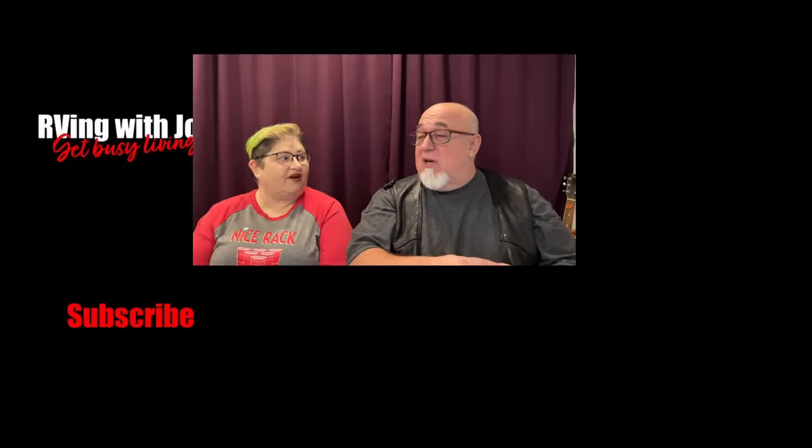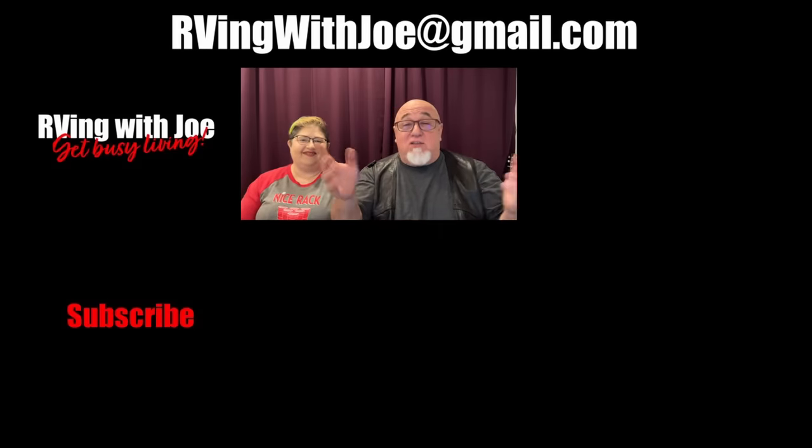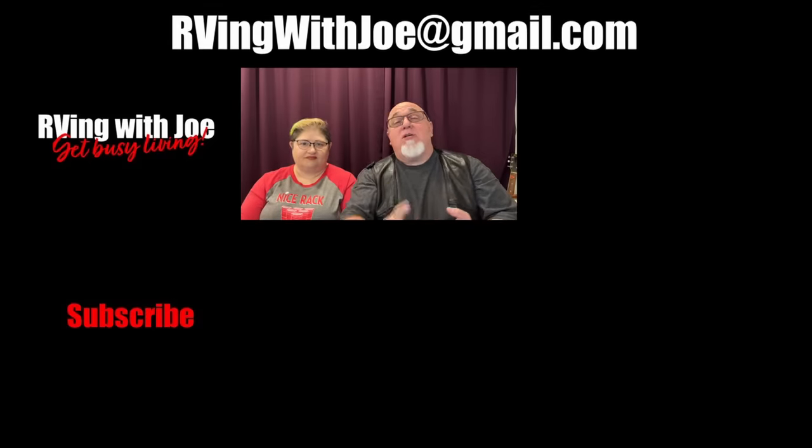Thanks to everybody who sent us pictures — don't forget to send us pictures. Please subscribe to the channel. Subscribe and like, but I'm actually morally against notifications — you don't need YouTube ringing your phone just to tell you I got a new video out. But please do share these videos. Spring is almost here, so whether you're going to go camping, RVing, or just going out for a day trip, make sure you get busy living.